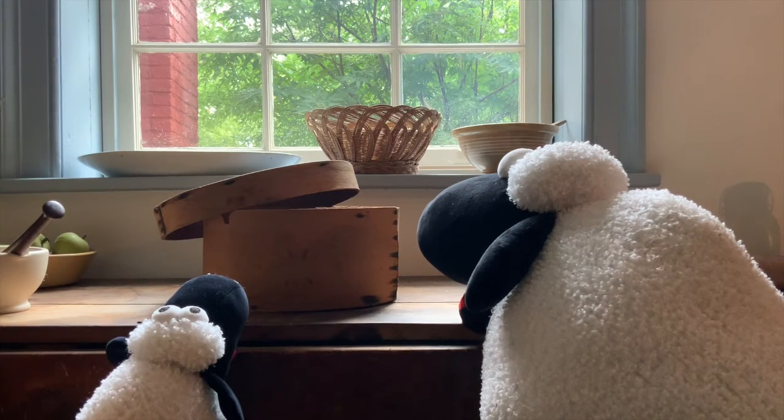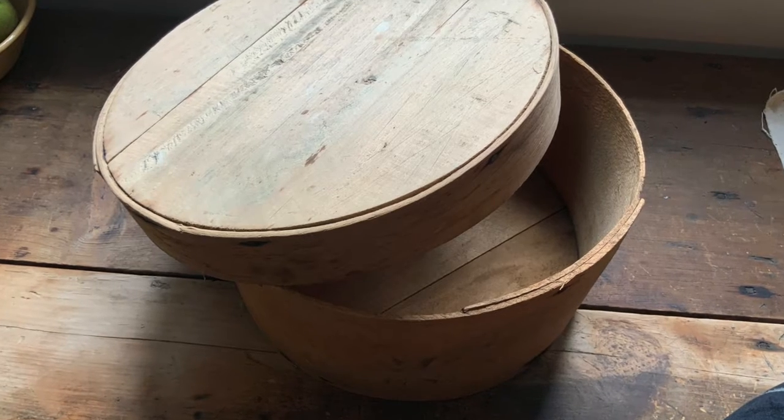One more — what do you think was kept in here? Was it a hat? No, try again. Leftovers! No. Let me give you a clue: it goes on a hamburger and also with macaroni. Cheese! Correct! The cheese could be bought at the general store. It was then covered in wax and placed in the box to store.